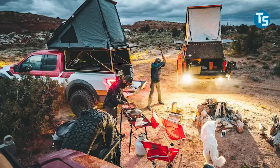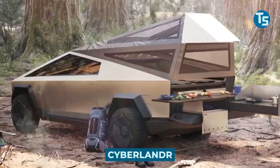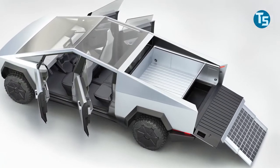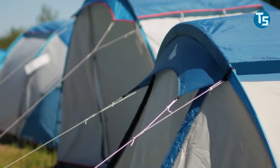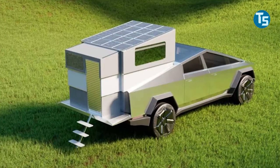A rear compartment for living and sleeping in a truck is called the camper. The Cybertruck camper is called the Cyberlander, a hideaway collapsing design specifically for the Tesla Cybertruck. Just think of the adventure-filled days for camping lovers that go just right — this innovation might do it.